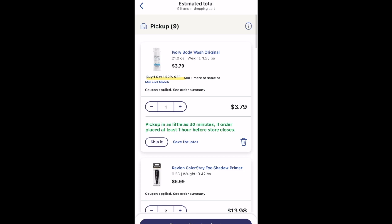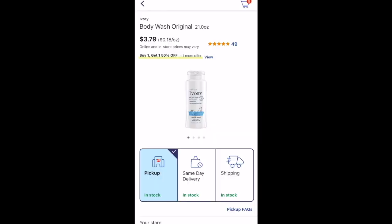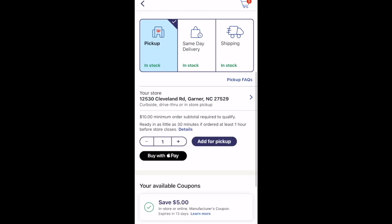To use that $5 off three digital I grabbed an Ivory body wash, priced at $3.79, which also attaches to that same $5 off three digital. The total for all three products is $14.79 — I'll use that $5 off three digital, pay $9.79, and get back $4 in Walgreens Cash, making it $5.79 or $1.93 each.